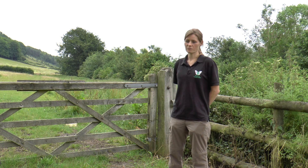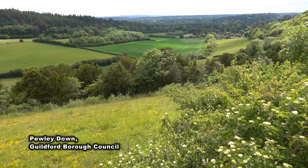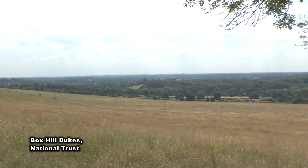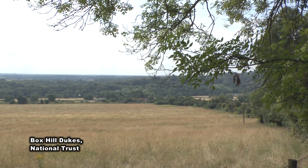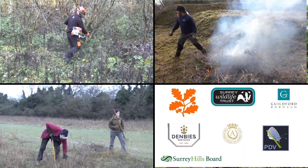The Small Blue project has been great in terms of working with a whole range of different organisations. Butterfly Conservation doesn't have our own reserves along this stretch of the North Downs, so in this project we're very reliant on trying to manage other people's land and get other people on board with what we're trying to achieve. It's been really excellent to work in partnership with the National Trust, the Surrey Wildlife Trust, and Guildford Borough Council.